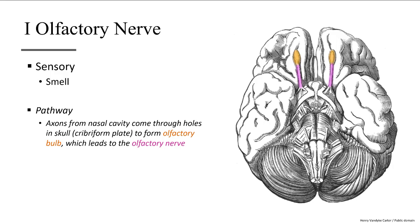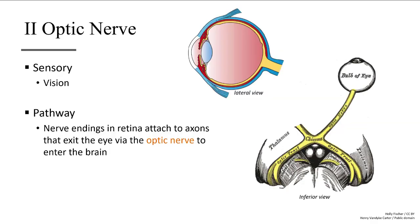The first cranial nerve is the olfactory nerve, which relays the sense of smell into the brain. The second cranial nerve brings our sense of vision to the brain as the optic nerve.